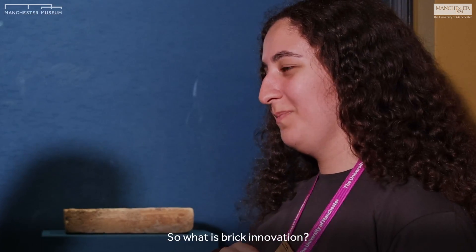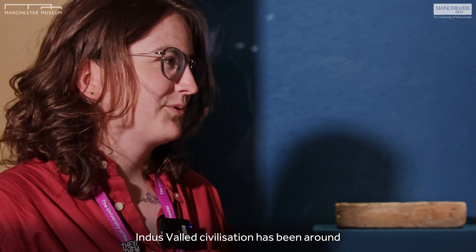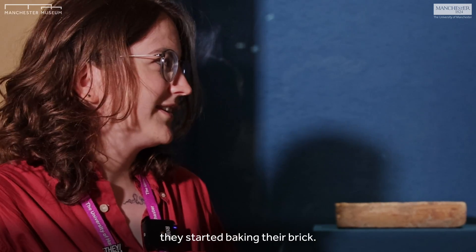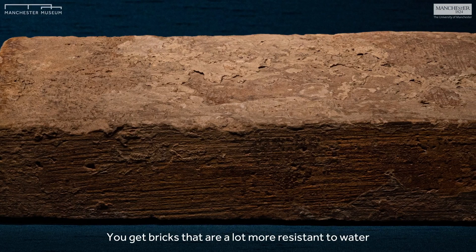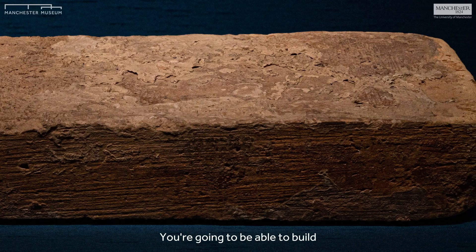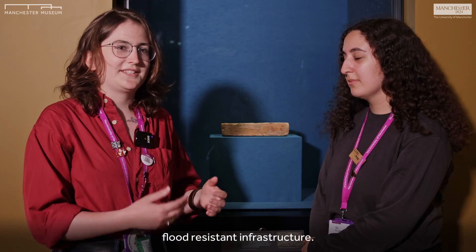So what is brick innovation? The Indus Valley Civilization had been around for a very long time, and at some point through their history they started baking their bricks. You get bricks that are a lot more resistant to water and to compression, and you're able to build flood-resistant infrastructure.